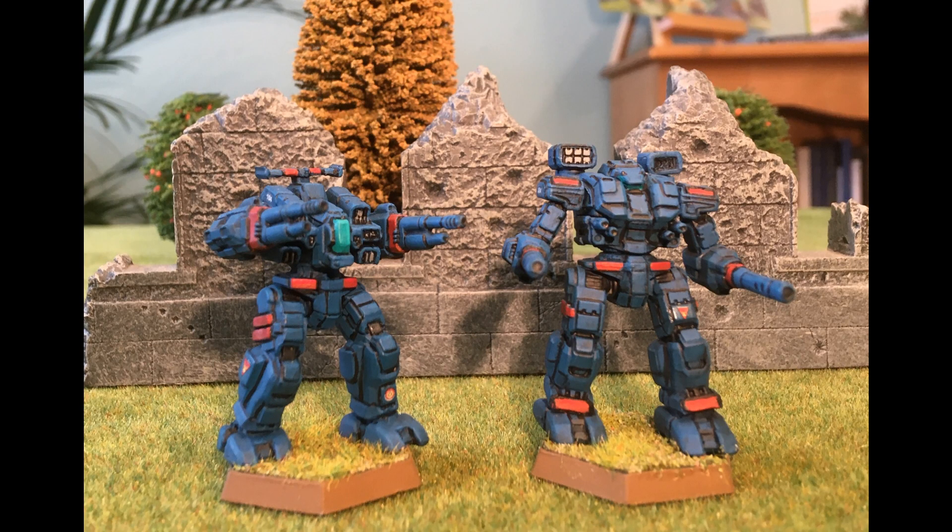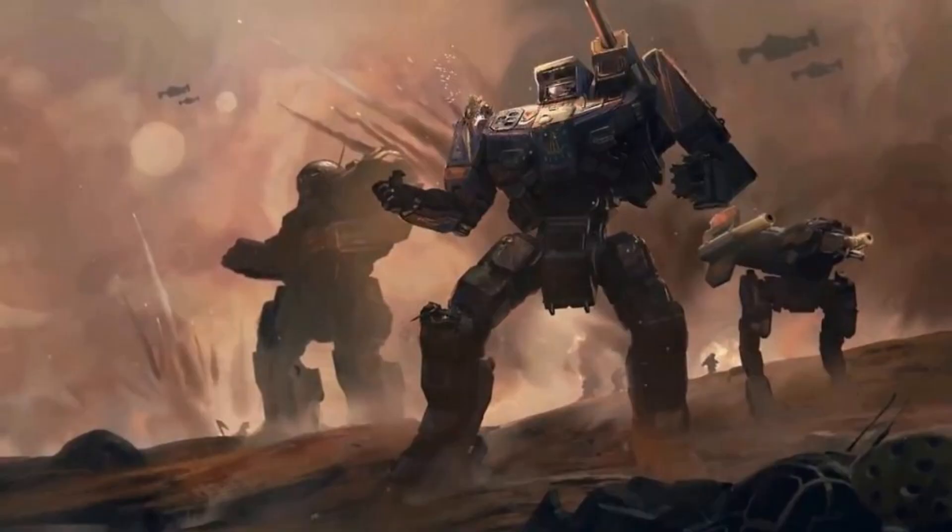Now that we've explored some of the most notable super heavy mechs, let's talk about their role and tactics on the battlefield. Super heavy mechs are typically used as the centerpiece of a force, providing significant firepower and armor. They're often used to anchor a defensive line, break through enemy defenses, or provide long-range fire support. Due to their size and weight, super heavy mechs tend to be slower and less maneuverable than their lighter counterparts, making them vulnerable to being outmaneuvered or swarmed by faster, more agile units. As a result, it's essential to support super heavy mechs with other units to protect their flanks and rear. Despite their drawbacks, super heavy mechs can be game-changers on the battlefield, and it's crucial to use them wisely with adequate support.